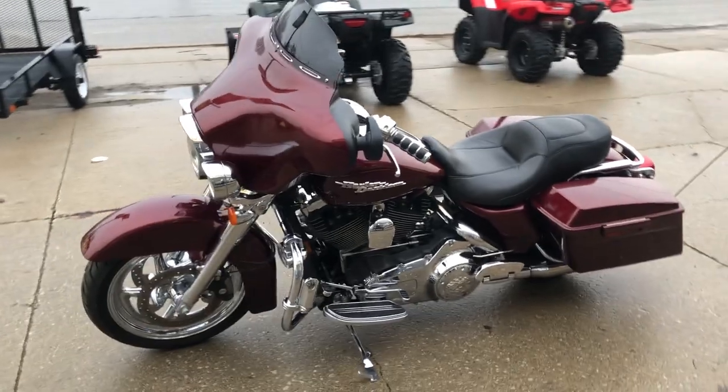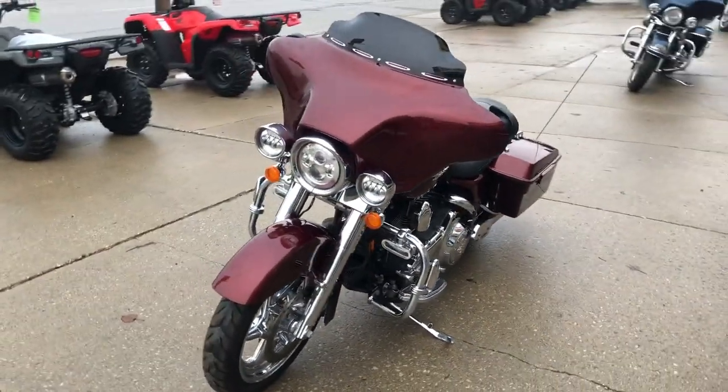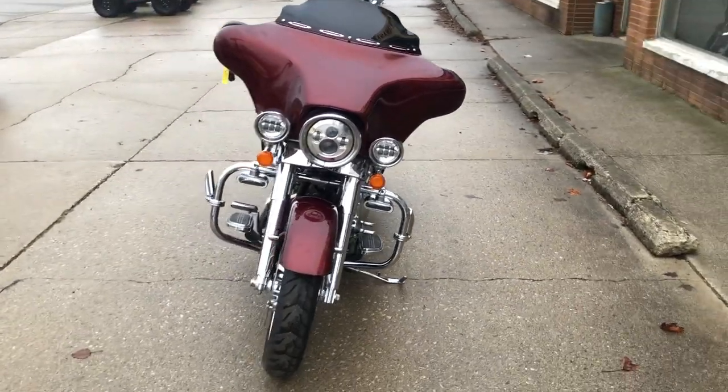It runs strong, everything works, needs nothing. It's just been serviced at the dealership, inspected, all fluids have been changed, and this Street Glide is ready to ride.